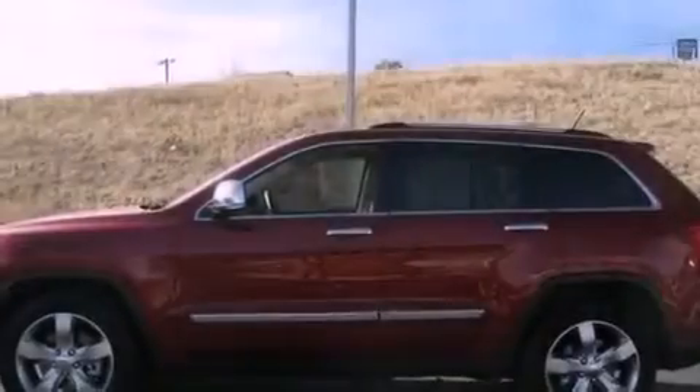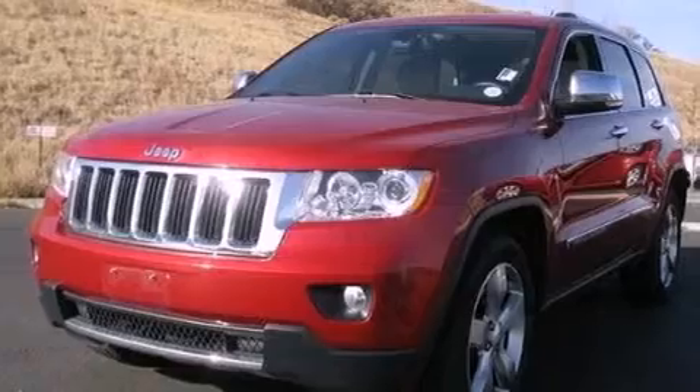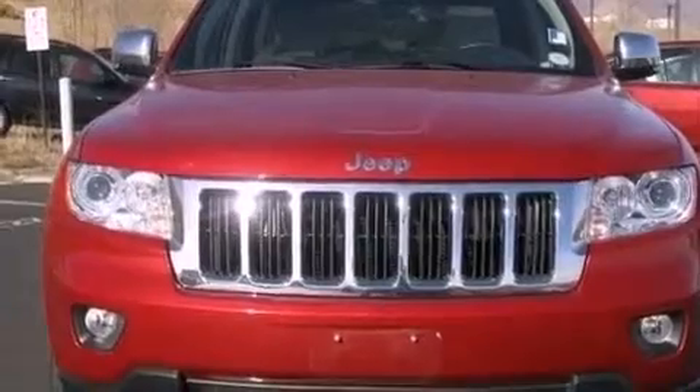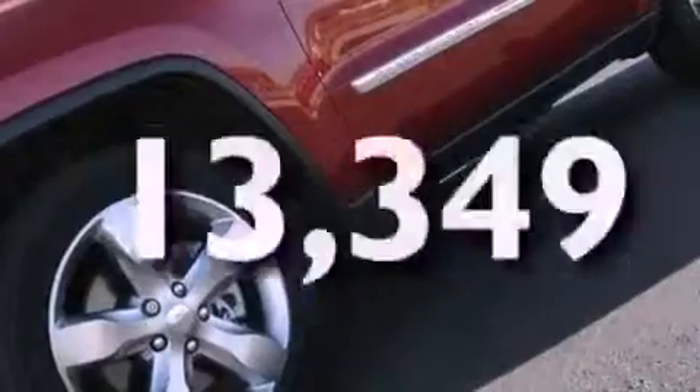The following features are also included: a sunroof, heated front seats, cruise control, leather seats, a rear spoiler, a sentry key theft deterrent system, front and rear floor mats, stability control, a rear folding seat, and this vehicle has fewer than 14,000 miles on the odometer.